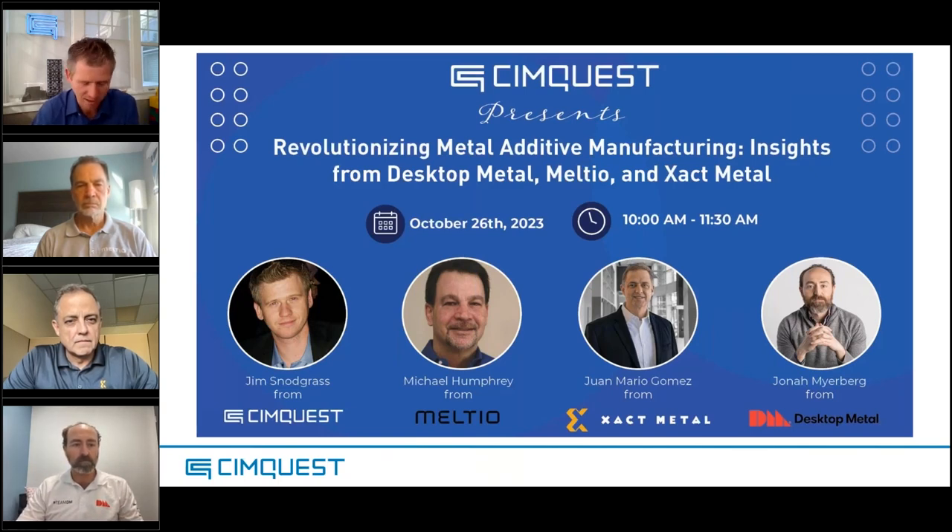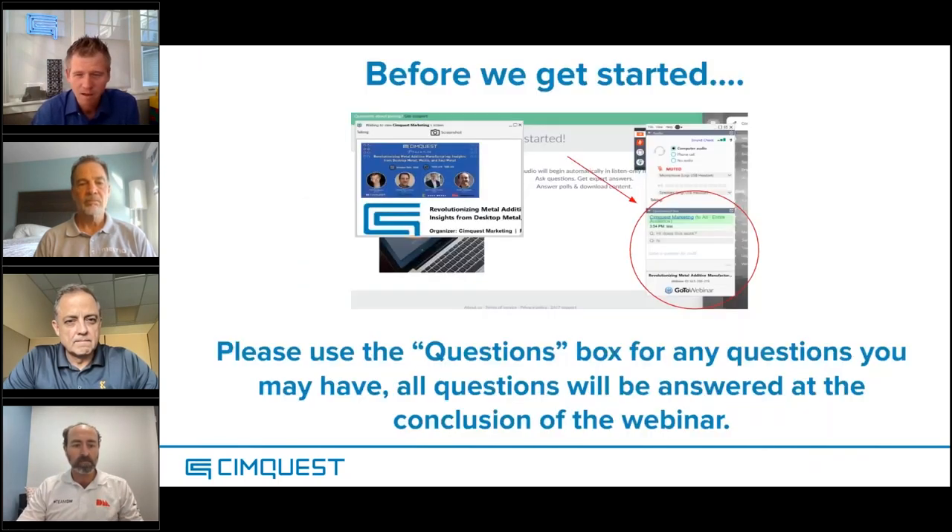Everyone is going to learn a lot today. Just want to note that as we're going, please do submit questions when they come up — but we'll address all of the audience questions at the end of the webinar.